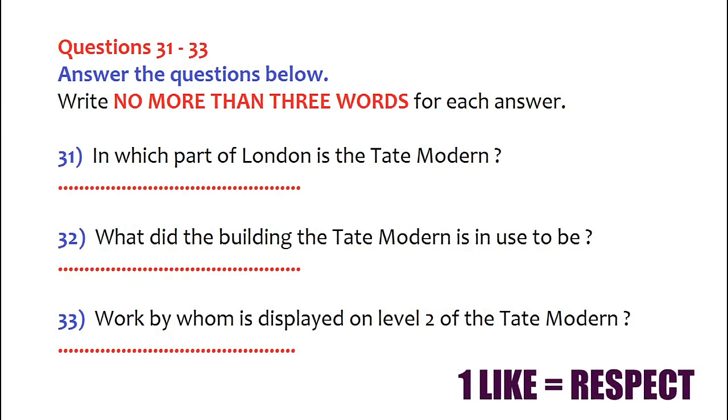Now turn to part four. You will hear a teacher talking about several British art galleries. First, you have some time to look at questions 31 to 33. Now listen carefully and answer questions 31 to 33.